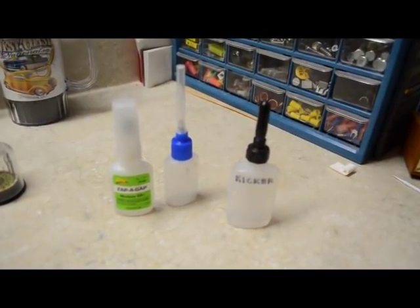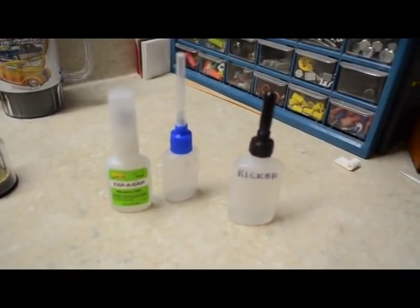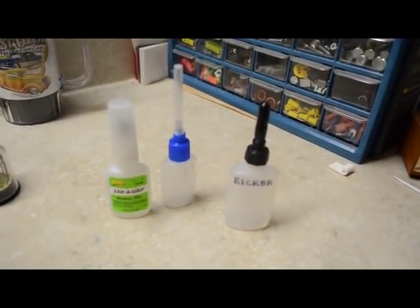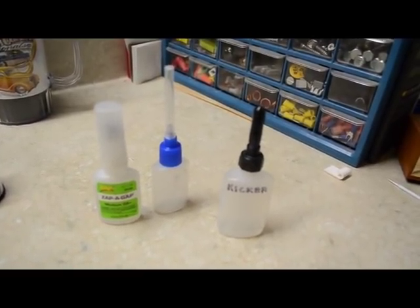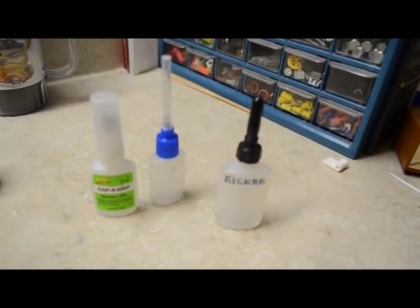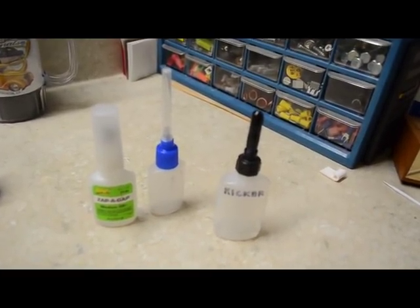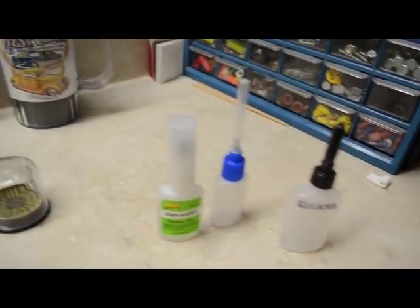A few other things worth pointing out — the glues I typically use. Zap Medium is one I like; it seems to be the right viscosity for me. Plasta Weld is another one for bare plastic, and of course my Kicker. I love these applicators with the needle tips because with the really runny stuff you can control it — with the Kicker you can have just a drop if you want. I really like that.